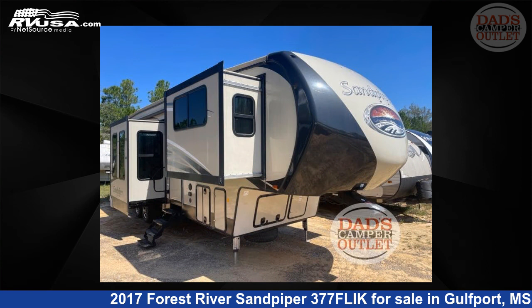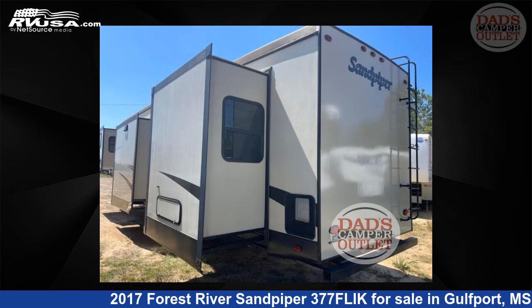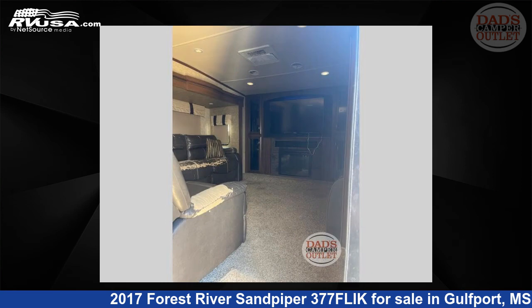This used Forest River is 40 feet 0 inches in length and features five slide-outs, a chestnut, cream, pecan, brandy interior, sleeps six, and 60 gallons fresh water capacity. The floor plan layout of this fifth wheel features a front living area, kitchen island, rear bedroom, and two entry/exit doors.